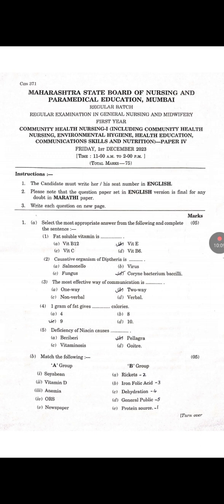The fourth subject is Community Health Nursing, covering community health nursing, environmental hygiene, health education, communication skills, and nutrition. Question number 1, Multiple choice questions: First — Fat soluble vitamin E is dash. Answer is B: Vitamin E. Second — Causative organism of diphtheria is dash. Answer is D: Corynebacterium bacilli. Third — The most effective way of communication is dash. Answer is B: Two-way. Fourth — One gram of fat gives dash calories. Answer is C: Nine. Fifth — Deficiency of niacin causes dash. Answer is B: Pellagra.